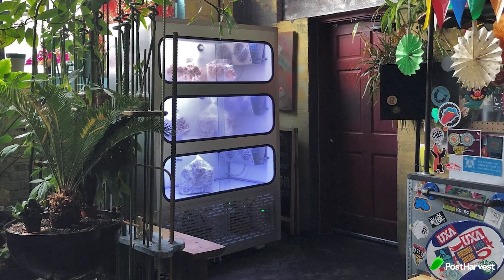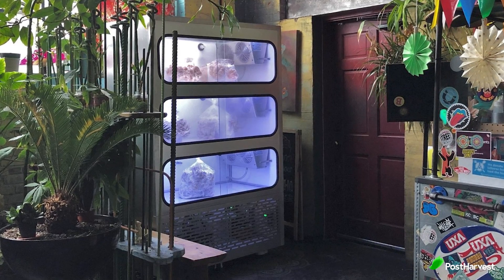They even make custom mini farms to fit into bars, restaurants and grocery stores, so you can always have mushrooms nearby. Smallhold have been growing exponentially, now employing over 100 staff and are backed by 25 million dollars of Series A funding.